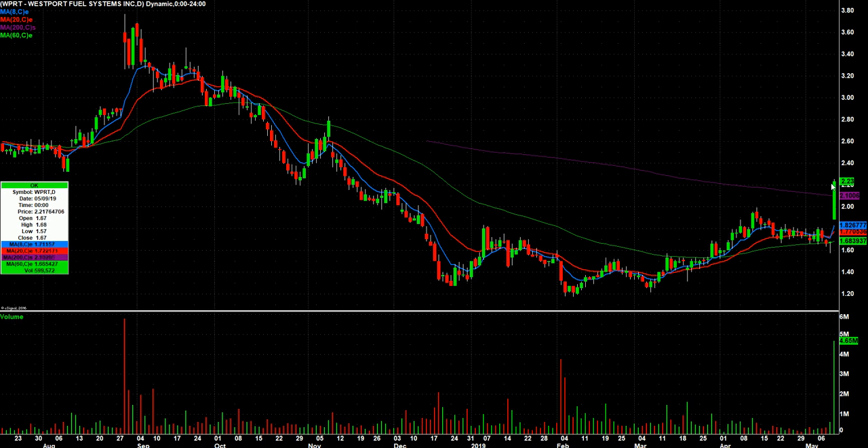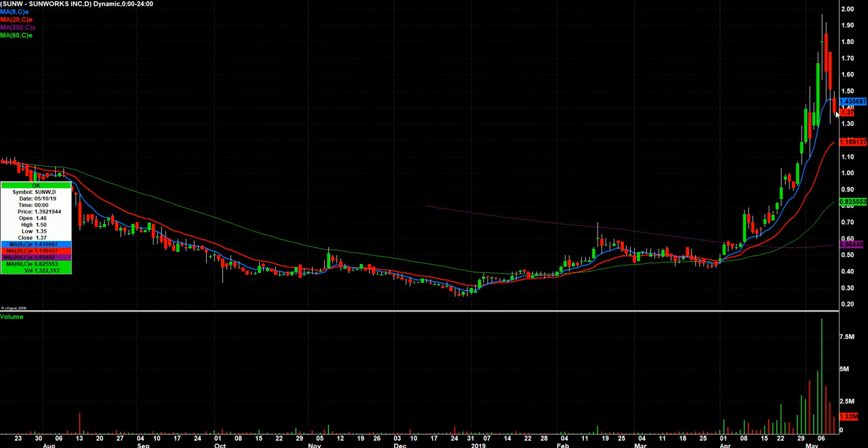WPRT — big breakout, I believe on earnings on Friday, closing really strong, so let's keep our eyes on that one. SUNW — another red day, declining volume again. Kind of hanging out, getting close to the middle of that buy zone area we talk about a lot. Potential bounce on Monday.